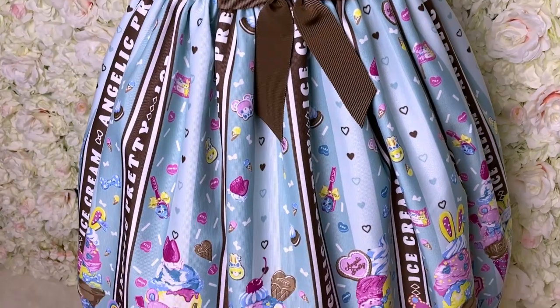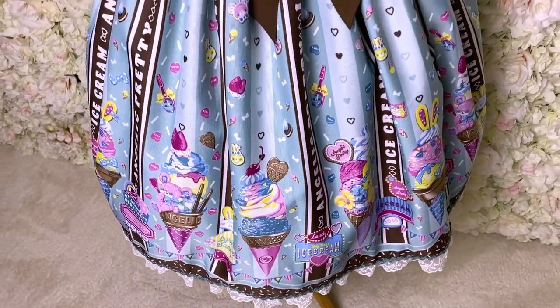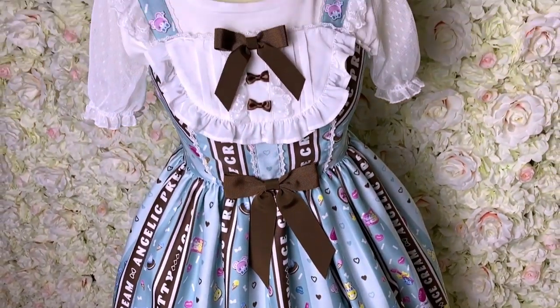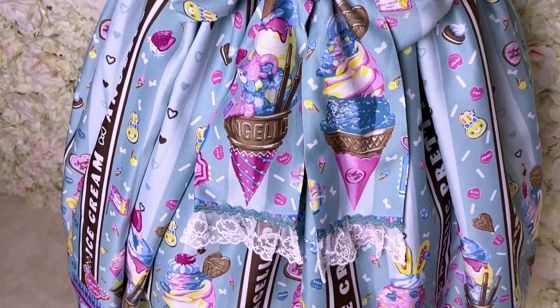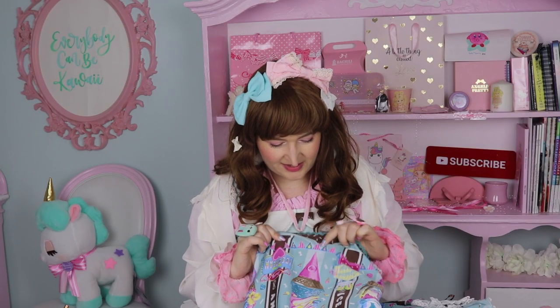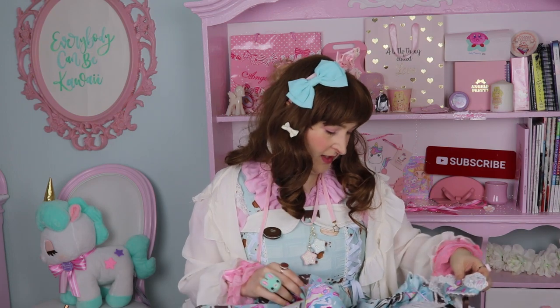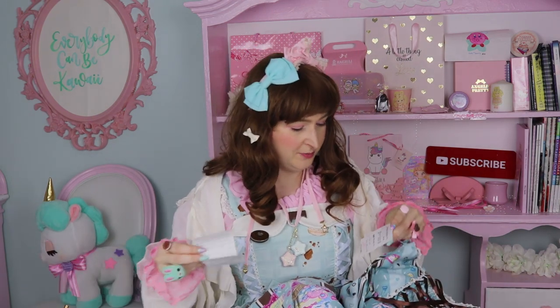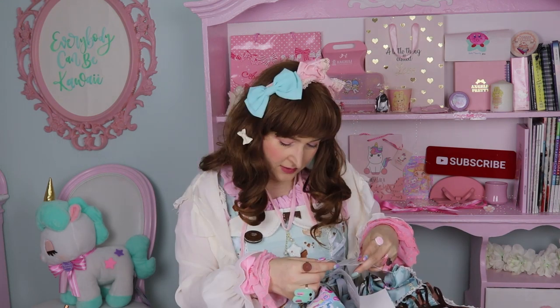I was expecting the fabric to be a little bit different. It has a nice texture but it's actually polyester and not that good quality. It's shiny — I was expecting some kind of cotton or something like that with that texture — but it's still ugly polyester. I'm a little bit sad about that.